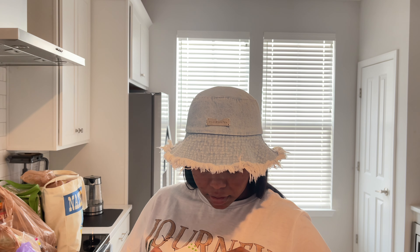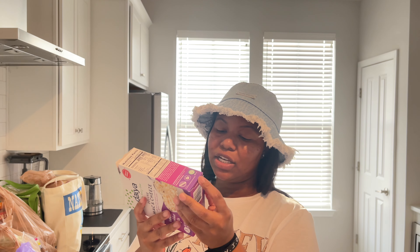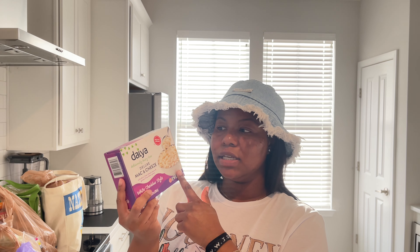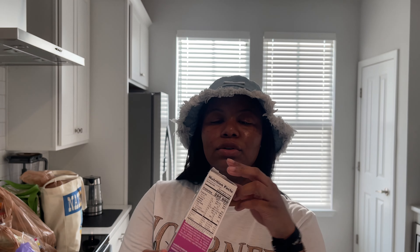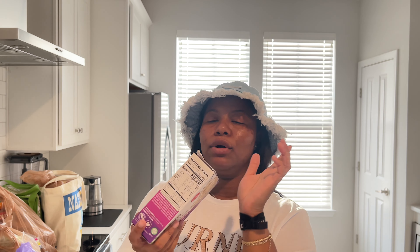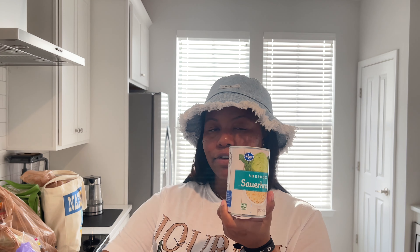This is the Daiya Deluxe mac and cheese — it's the white cheddar style. I love the Daiya mac and cheese boxes, they're so good and one of my favorite vegan mac and cheeses. I really like the ones with peas and carrots but haven't seen that one in a while. The bag tore a little but the noodles are in a bag inside so it's fine. We also got some sauerkraut for the hot dogs.